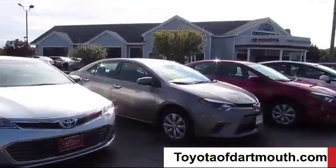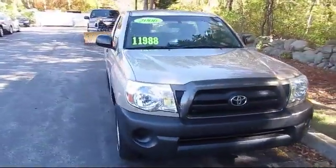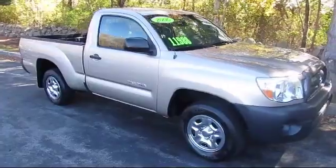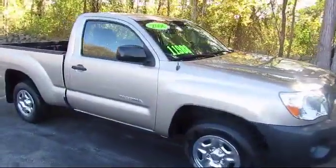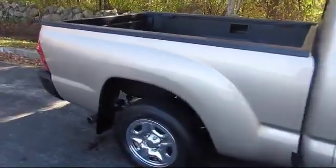Welcome to Toyota of Dartmouth. Here's a look at one of our quality pre-owned vehicles from our great selection of cars, trucks, and SUVs. It comes equipped with a power outlet, CD player, adjustable steering wheel, anti-lock braking, passenger airbag sensor, cloth seating, and brake assist.